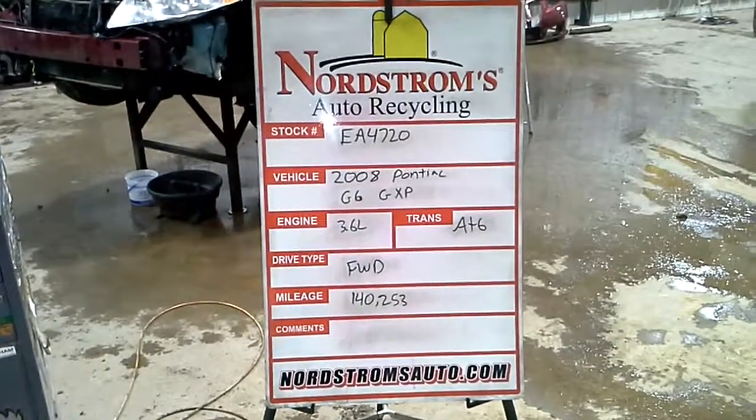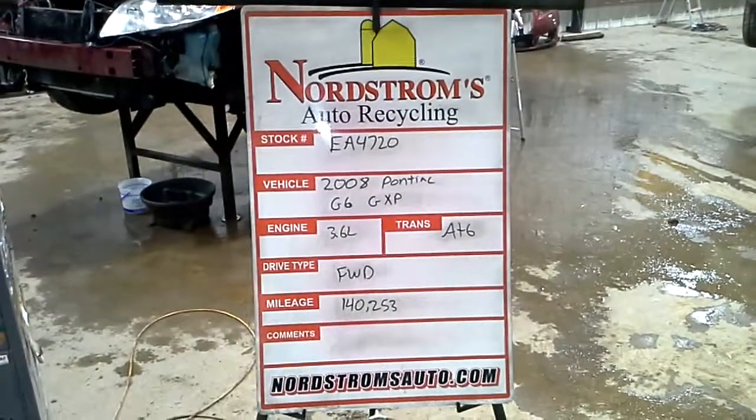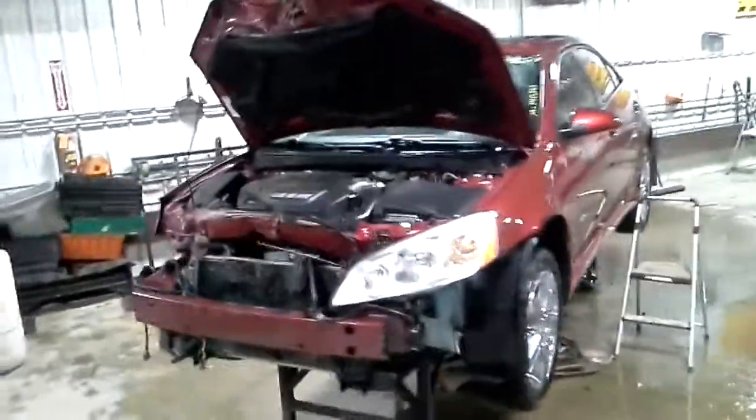Stock number EA 4720, 2008 Pontiac G6 GXP, 3.6 liter, automatic six-speed, front-wheel drive with 140,253 miles. Red in color, front hit, does run and drive.